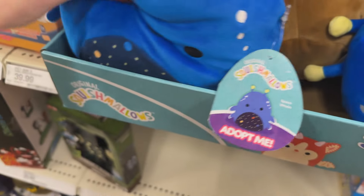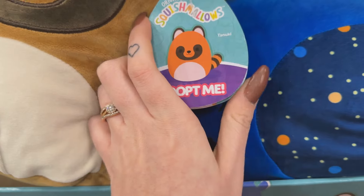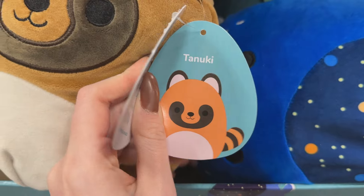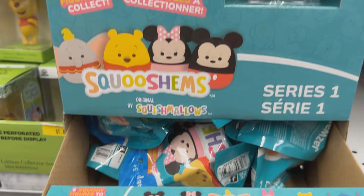These Adopt Me collaboration pieces were at Target a little bit ago and they're still there now. If anybody knows what this character is a combination of, let me know — it looks just like a red panda slash raccoon to me, but it doesn't actually say what it is. It just has a name, so I'm kind of curious.